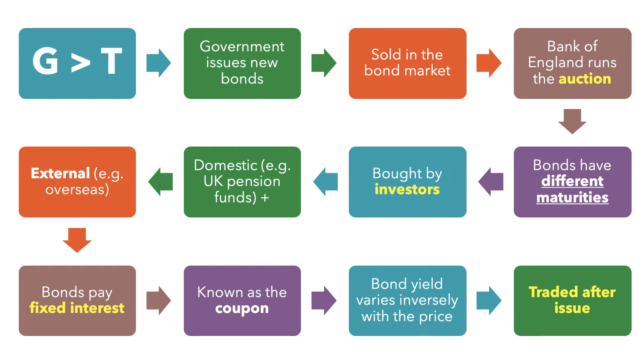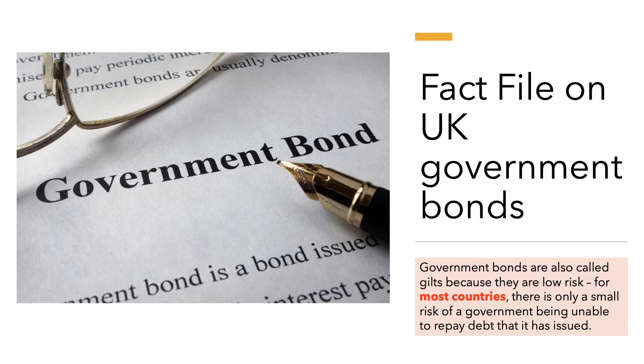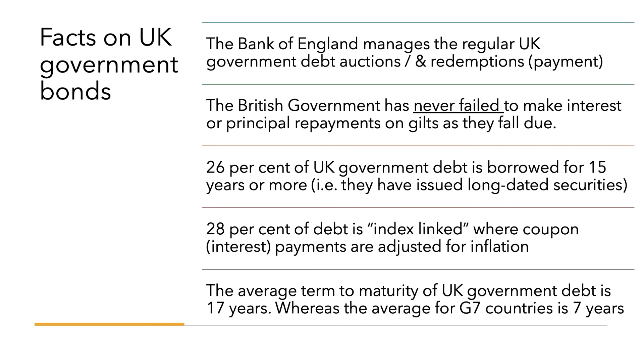Once a bond has been issued it's then traded, which is no different from a company going to the capital markets, listing and selling shares — once floated they become traded. Government bonds are also called gilts because they are low risk. The Bank of England manages the regular UK debt auctions and redemptions — redemption is when debt is repaid. The British government has never failed to make either an interest payment or a repayment on its gilts as they fall due.